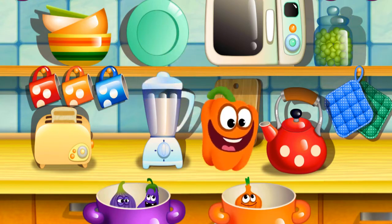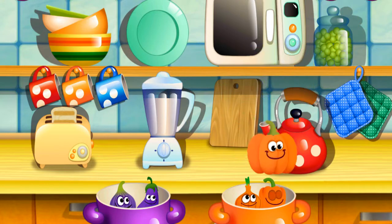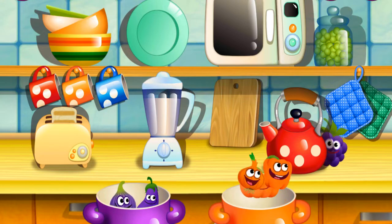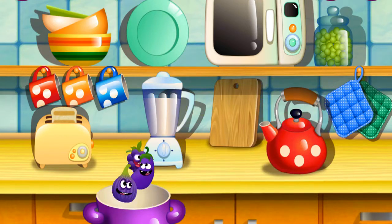Orange bell pepper. Very good. Orange pumpkin. Super. Purple black juice.